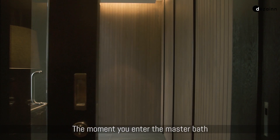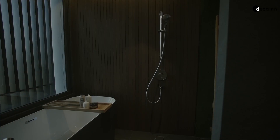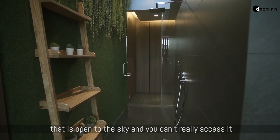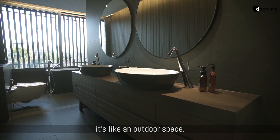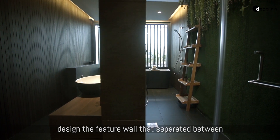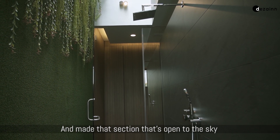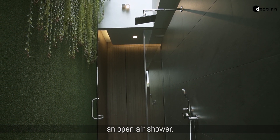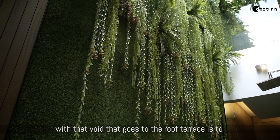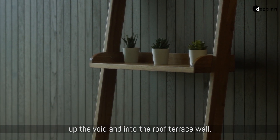The moment you enter the master bath, on the right side is the wardrobe, but the way it's designed it became like a feature wall. At the centre of the bathroom used to be an enclosed courtyard open to the sky that you couldn't really access. We took that down, designed a feature wall separating the dry and wet sides of the bathroom, and made that section open to the sky an open-air shower. We also created a green wall that reaches from the master bath up the void and into the roof terrace walls.